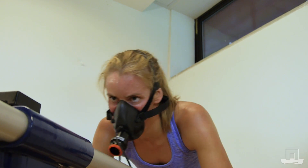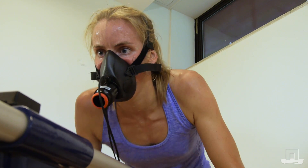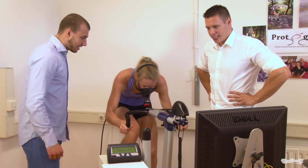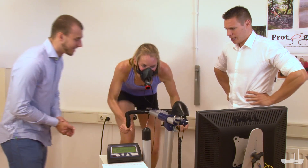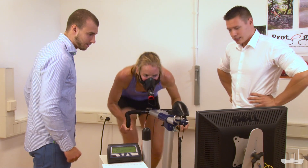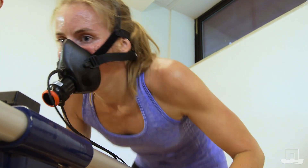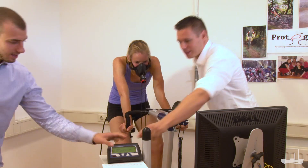Come on Rieneke! Come on, come on, come on — yeah, good, good!